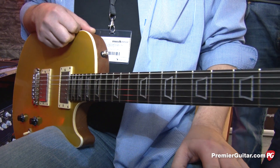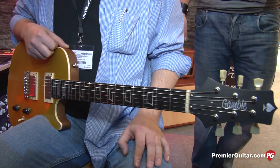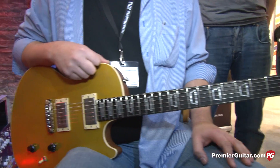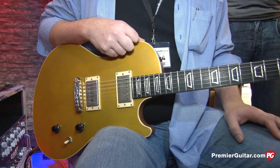It's a Les Paul style. We have two humbuckers and a mahogany neck, mahogany body. We have a maple top and an ebony fretboard. That is a classic Les Paul style.